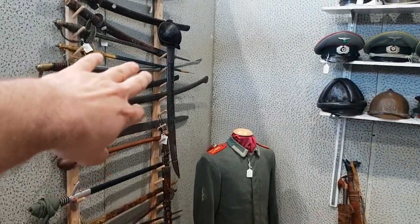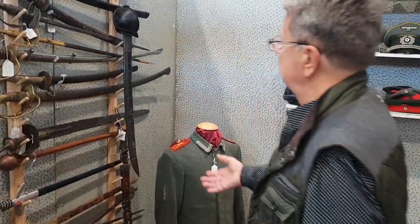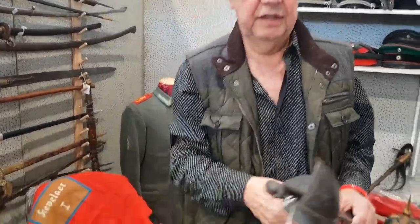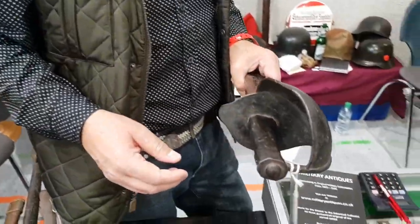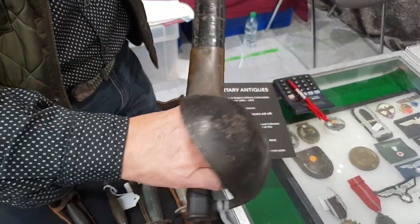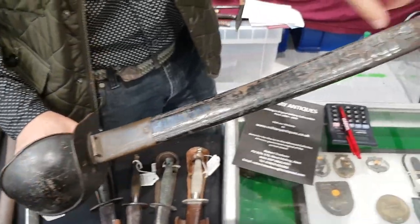I see you have a Marine Cutlass. Is it a French one? Yes, this is French — quite interesting. The French had these, and the Austrians had them too. This is a standard French marine boarding cutlass with its original scabbard.